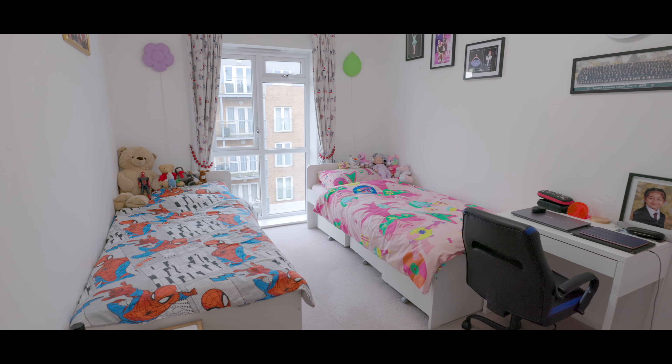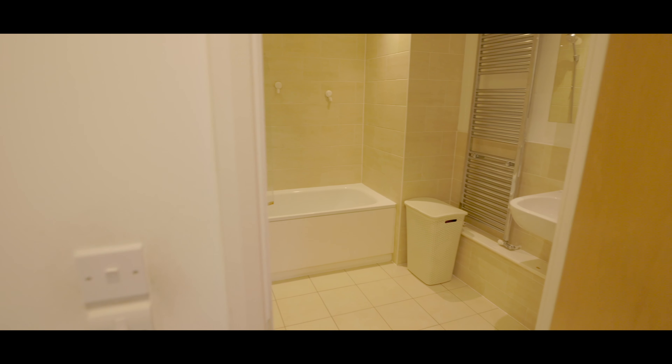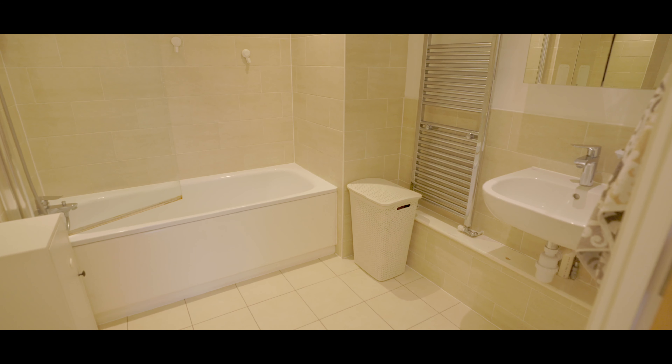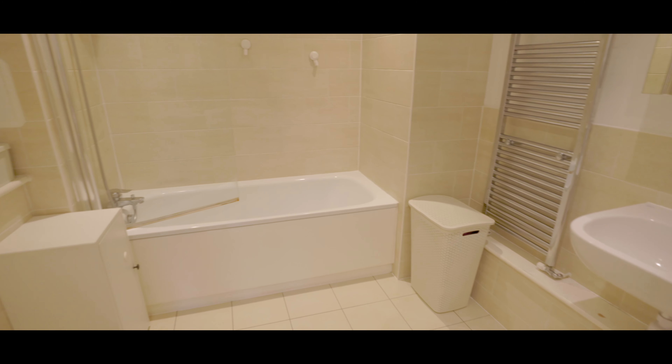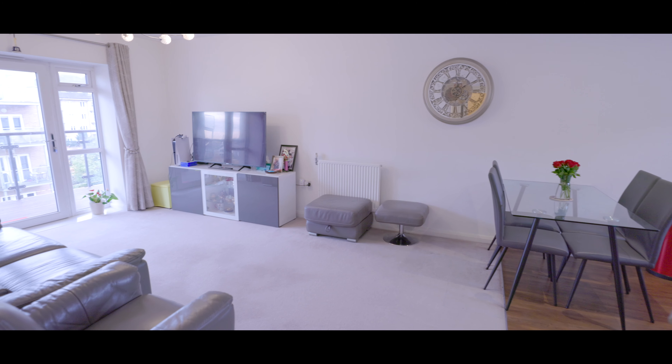Next door, bedroom two is also a good size double with space for a king-size bed, additional wardrobe space, and a window to the rear aspect. Across the hall is a large family bathroom, fully tiled, with a low-level WC, hand wash basin with mixer tap, a heated towel rail, and a bath with shower attachment.